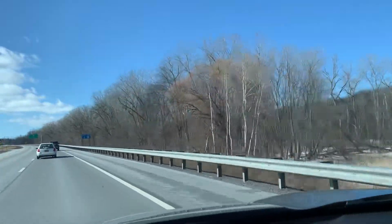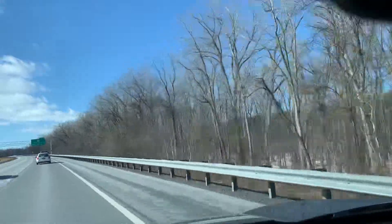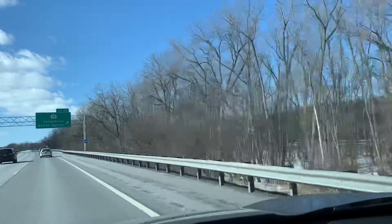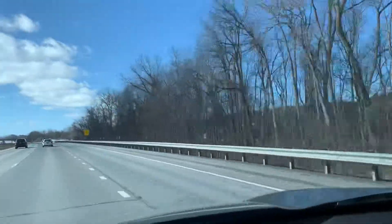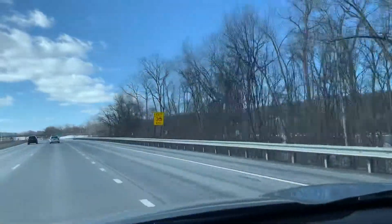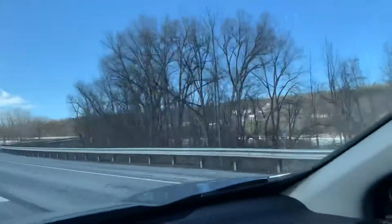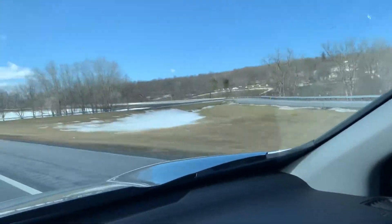If you want to see more from around New York, America, and around the world, feel free to subscribe and give it a like too. So there you go — we're passing by the Erie Canal, just wanted to show you a little bit of it.